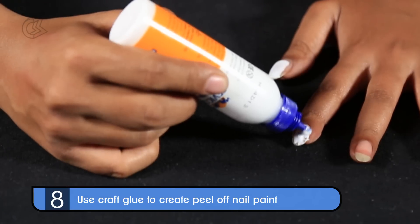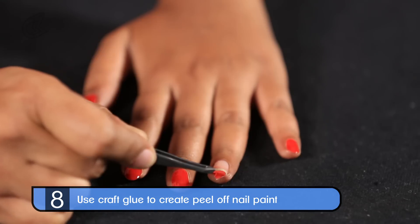Make your own DIY peel-off nail polish by applying a coat of craft glue on your nails before applying polish.